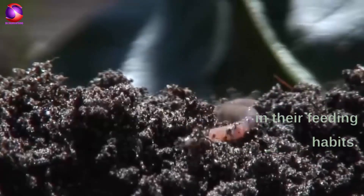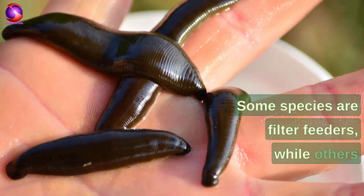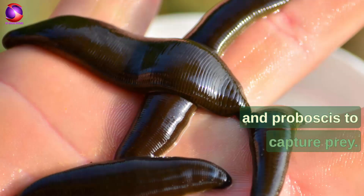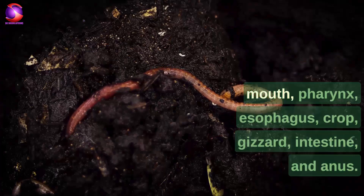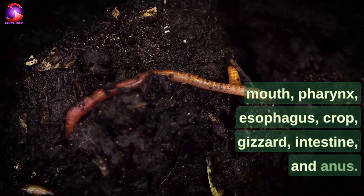Annelids are incredibly diverse in their feeding habits. Some species are filter feeders, while others are predators that use their powerful jaws and proboscis to capture prey. They have a complete digestive system with a mouth, pharynx, esophagus, crop, gizzard, intestine, and anus.